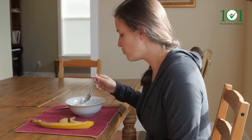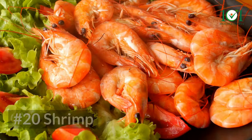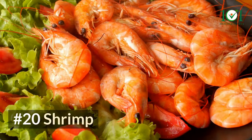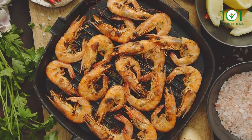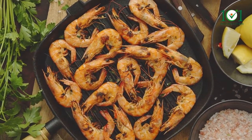Number nineteen: oatmeal. 13 micrograms of selenium are found in one cup of cooked oats. To acquire 53 micrograms, have a cup of oatmeal with two eggs for breakfast.